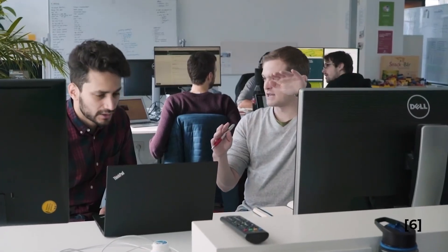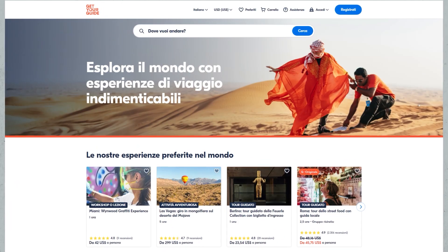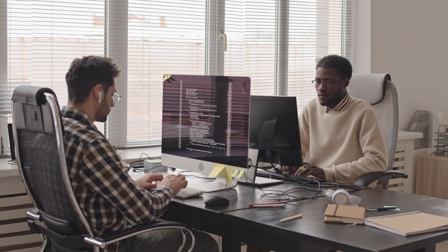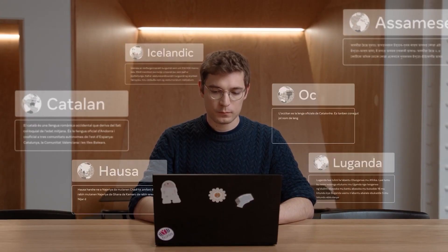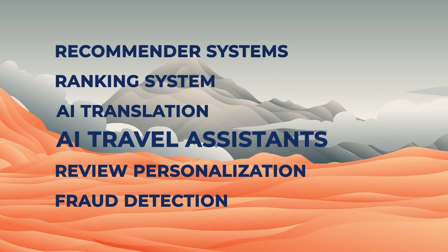AI translation allowed GetYourGuide to roll out customer support in Portuguese, Japanese, French, German, Italian, and Dutch in a matter of weeks. Intelligent translation is a complex task, but teaching a machine to understand human language and respond is even more complicated. So let's talk about AI travel assistance.